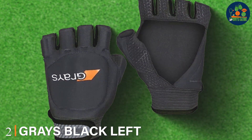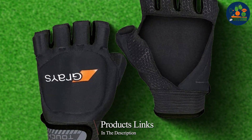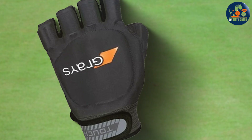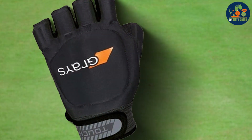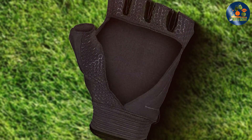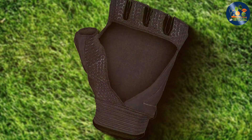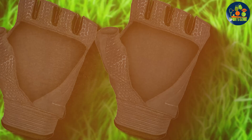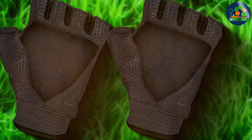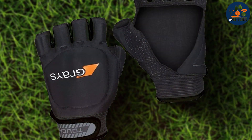Number 2: Gray's Black Left Medium Field Hockey Gloves. Gray's Black Left Medium Field Hockey Gloves are a fantastic choice for field hockey players looking for fingerless options. These gloves are designed to offer maximum flexibility while still providing essential protection to the key areas of the hand. The fingerless design ensures complete control over stick handling and shot accuracy. Constructed from high-quality materials, these gloves are both durable and comfortable, with padded areas on the back of the hand and knuckles, and breathable fabric to keep hands cool. The lightweight design helps minimize fatigue during long games.